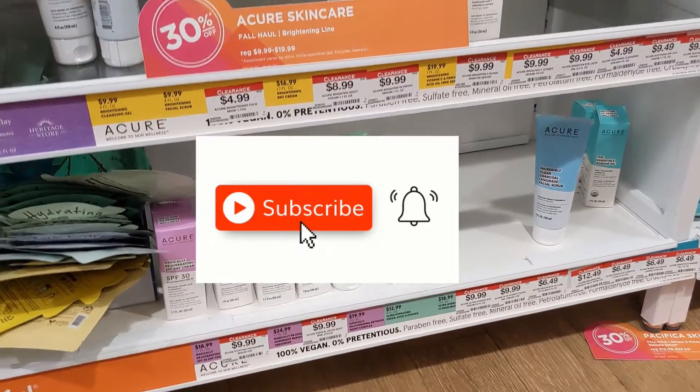Ulta is having their fall haul sale. It started September 23rd through October 1st, with up to 50% off many, many products. I figured I'd show you some of the brands that are on sale, and everything's linked below.